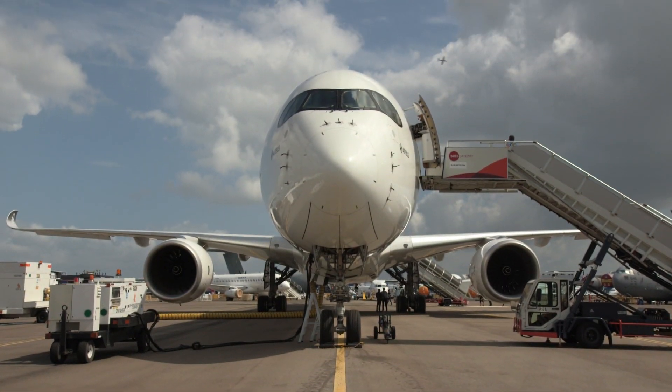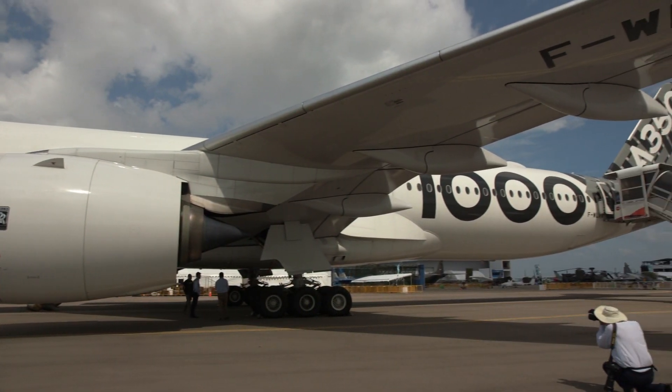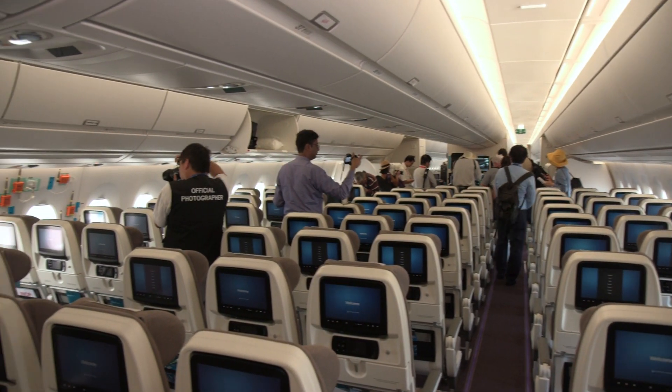As the only wide-body airliner on the static display, the newly certified A350-1000 takes top billing here in Singapore, where it flew in from Hanoi as part of a 12-city tour of Asia and the Middle East. One of the stops on the tour was the Doha base of launch customer Qatar Airways.